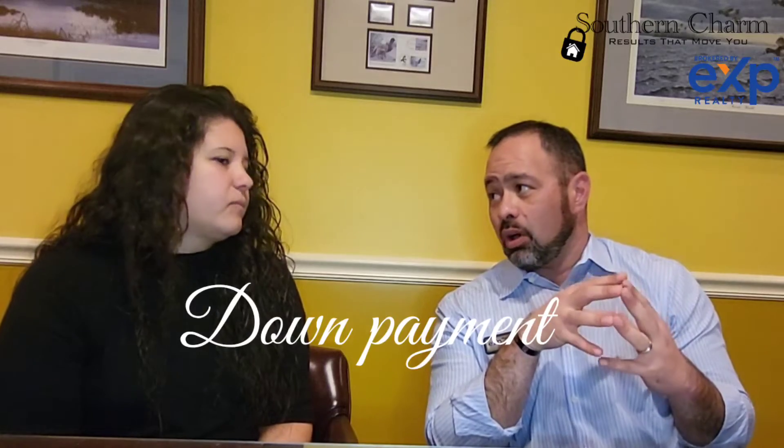So that's DTI. If we're talking about another factor of buying a home — down payment — what do you recommend as a down payment percentage that people should save up for? In an ideal world, a 20% down payment. Easy math: $100,000 home, 20% down, that's $20,000. That's in an ideal world.